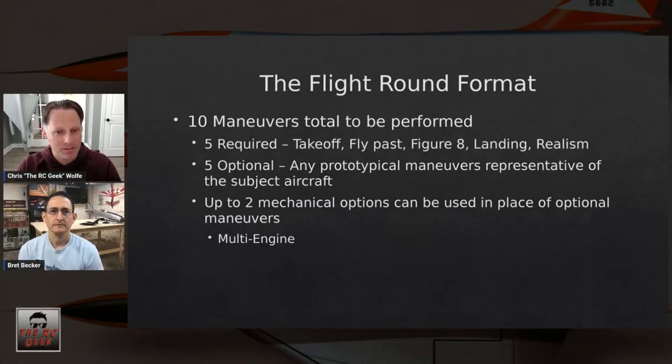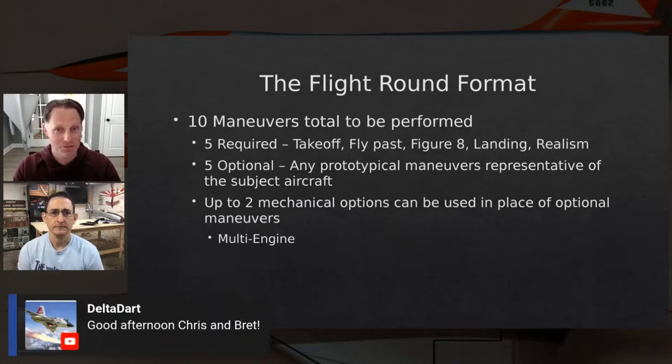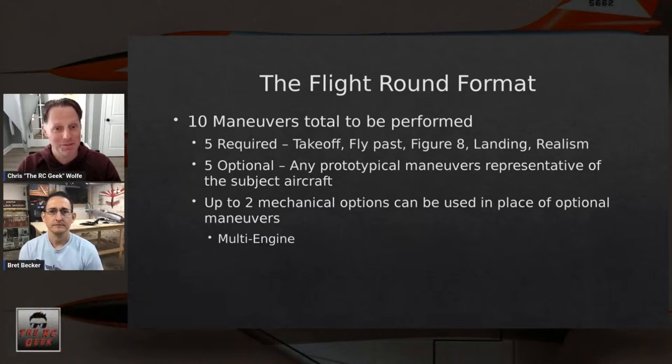There are also mechanical options you can exercise. At AMA Nationals you can choose up to two: retracts, multi-engine, bomb drops. At Scale Masters there are only two mechanical options — multi-engine and swing wing or folding wing — and everything else has to be part of a flight maneuver.